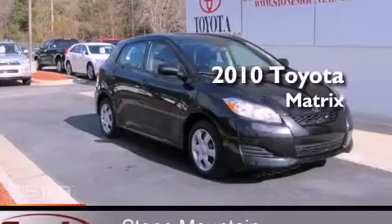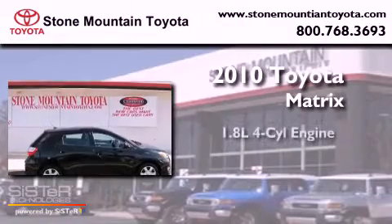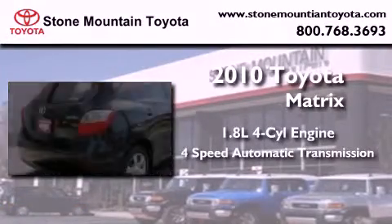This is a certified pre-owned 2010 Toyota Matrix. It has a 1.8-liter 4-cylinder engine and a 4-speed automatic transmission.